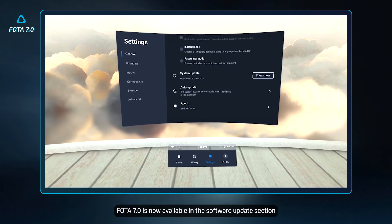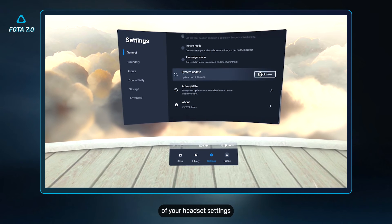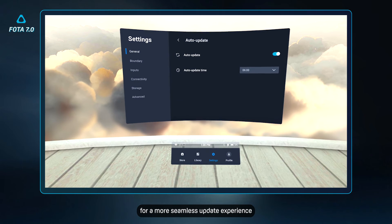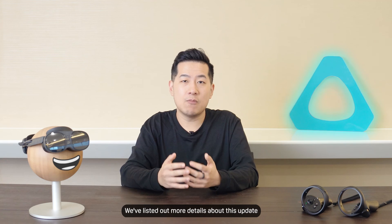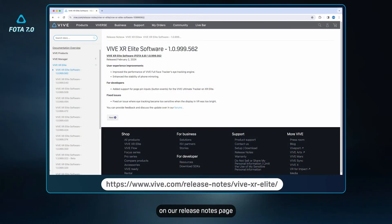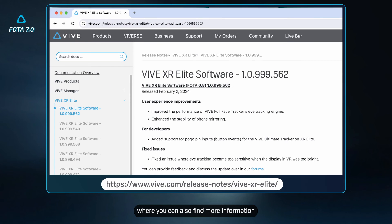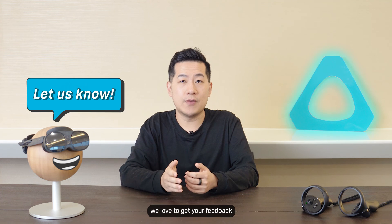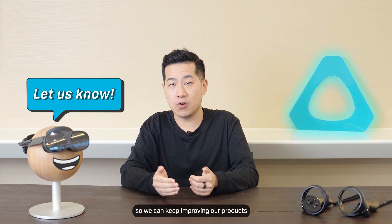Photos 7 is now available in the software update section of your headset settings. Make sure to turn on automatic updates for a more seamless update experience. We've listed out more details about this update on our release notes page, where you can also find more information on our previous updates as well. As always, we'd love to get your feedback so we can keep improving our products.